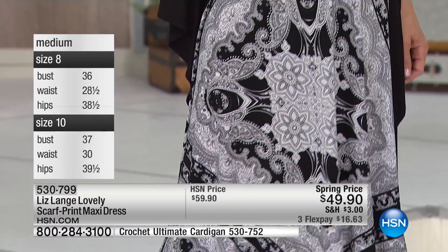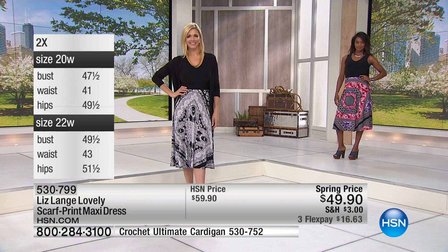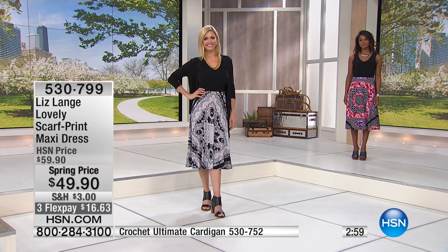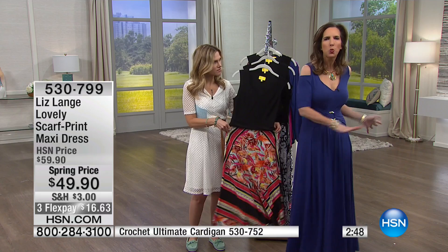You can machine wash this and throw it in the dryer. It is a polyester-spandex blend and it's 47 inches in length. I think this is that sweet spot — the maxi we have in our closet we've got tons of, but if you don't really want something too short, this hits you just at the calf. So it's very modest, very feminine, and there's a lot of movement and sweep in the skirt.